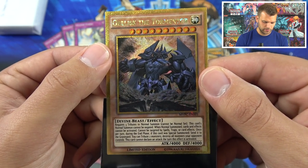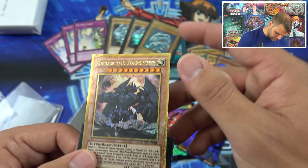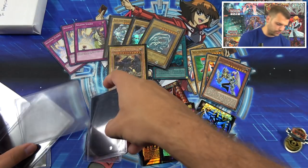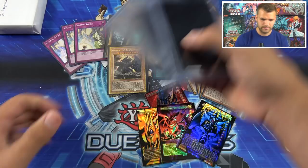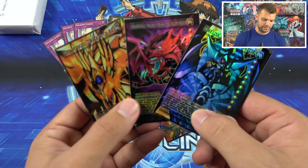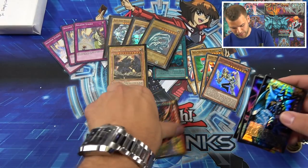Obelisk the Tormentor from the Movie Pack — cool picture for that guy, looks like he's coming out of the sea or a pyramid. Very nice. Once again the god card Oricas and full art cards for Konami — we should do a petition: Konami, make some full art cards!